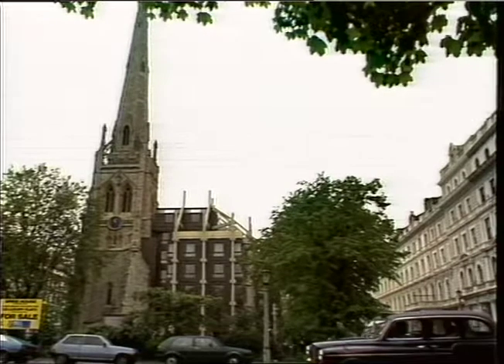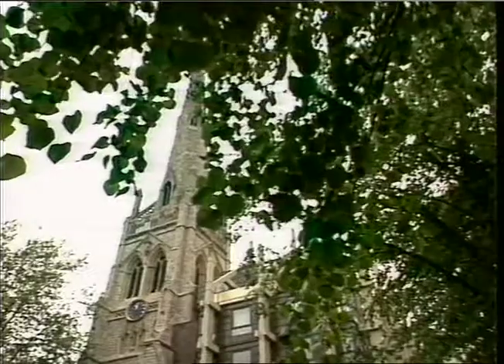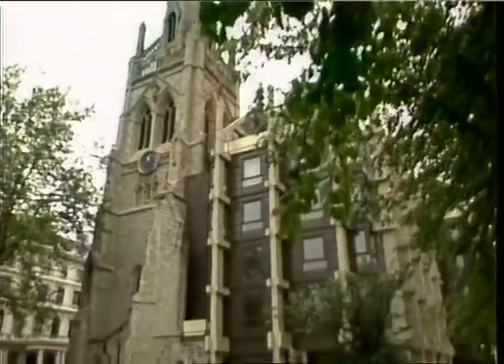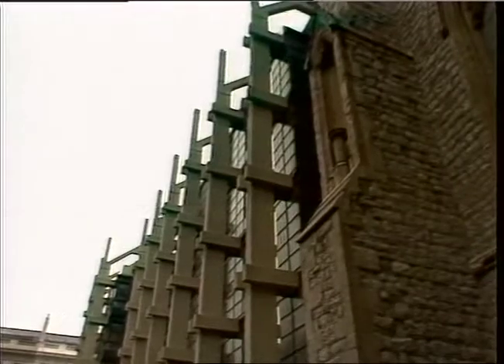If you're looking for a domestic base in central London, then Spire House could be the answer to your prayer. Slap opposite Hyde Park, the building was once known as Christchurch, one of those vast ecclesiastical edifices so beloved by the Victorians, but which, thanks to dry rot, was demolished in 1979.